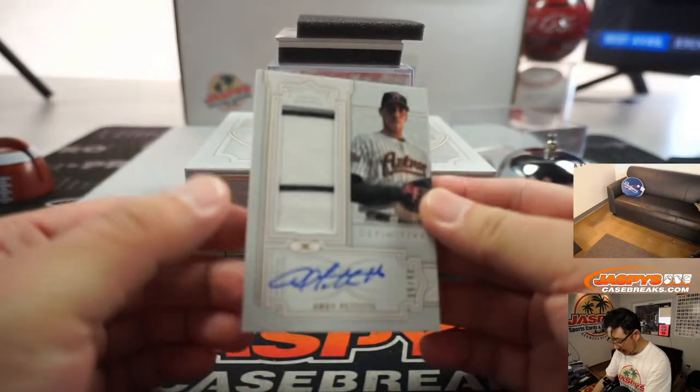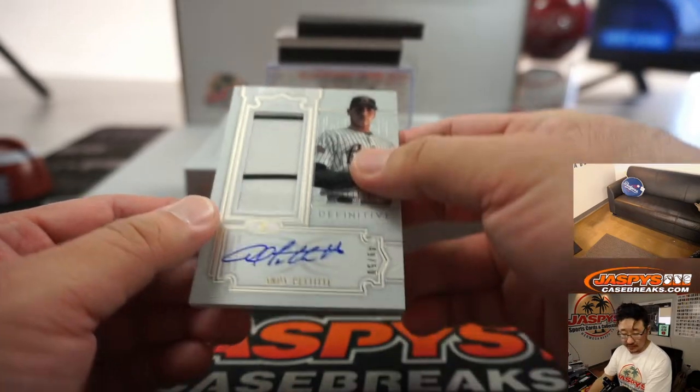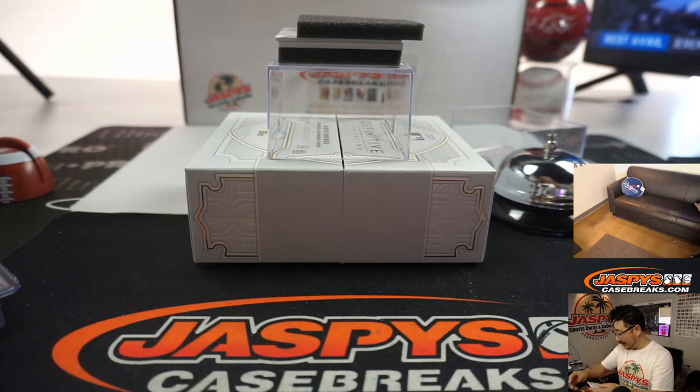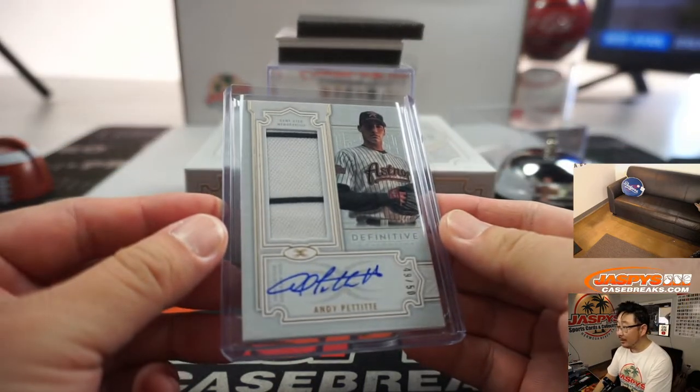Next one — another nice patch and autograph. 49 out of 50, so a high number getting something here. Who says the high numbers don't hit? Maybe Gary Gordon needs to buy a lottery ticket today. Number 49 — Gary Gordon. GG. G squared. G2.